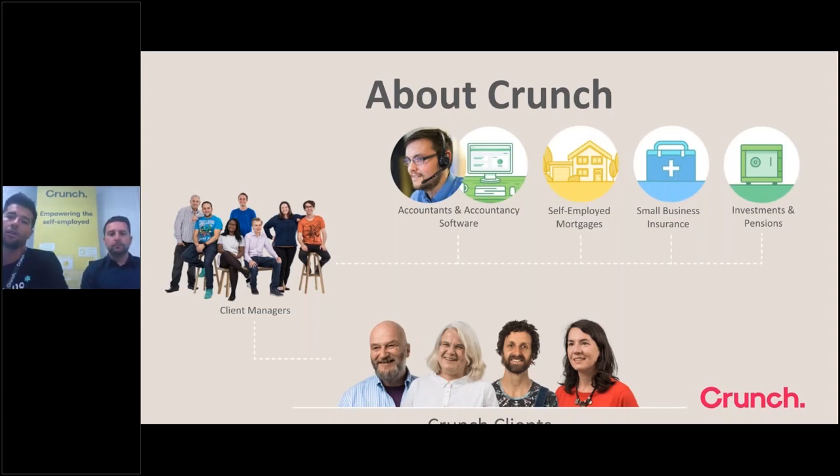A little bit about Crunch for those who may not know us: at the heart of what we do is an accountancy service — accounting for contractors, consultants, and freelancers. Alongside that we've got a whole suite of other products, which is where Jamie comes in: mortgages specifically for the self-employed, small business insurance, advice on investments and pensions — all the things that may be important to someone who is self-employed.